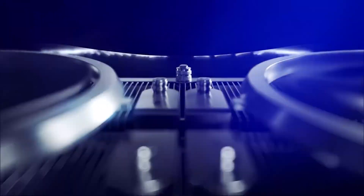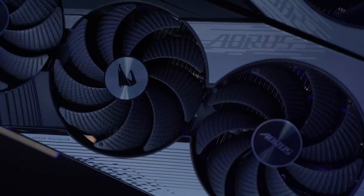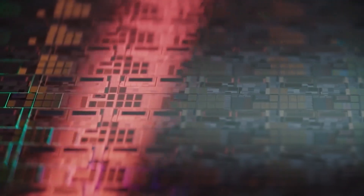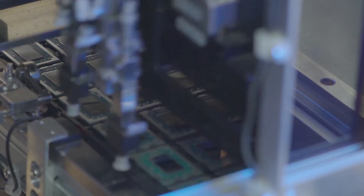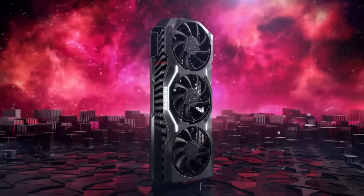The AMD Radeon RX 7600 8GB is considered to be a mainstream graphics card based on an entry-level RDNA 3 GPU. This RDNA 3 GPU is known as the Navi 33 and is the smallest and the only chip in the family that utilizes a 6nm monolithic design.